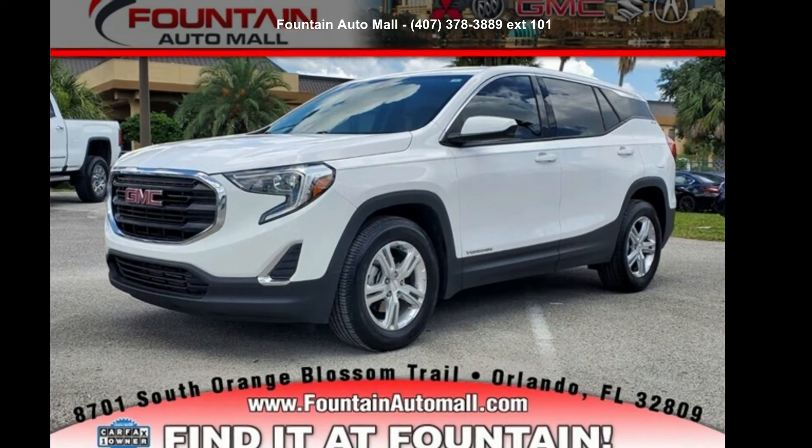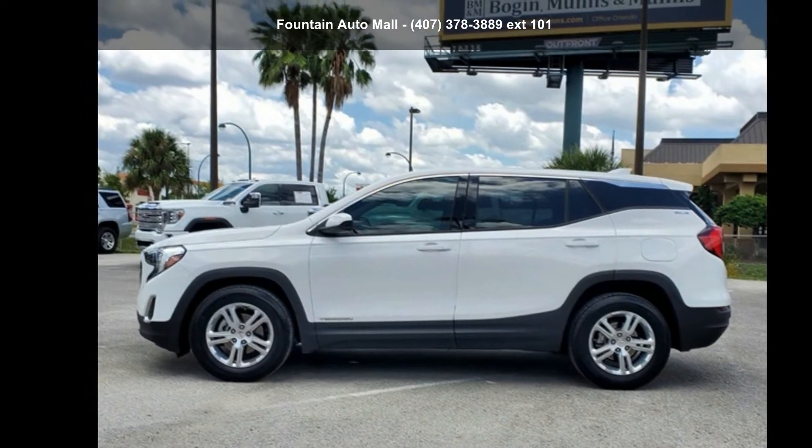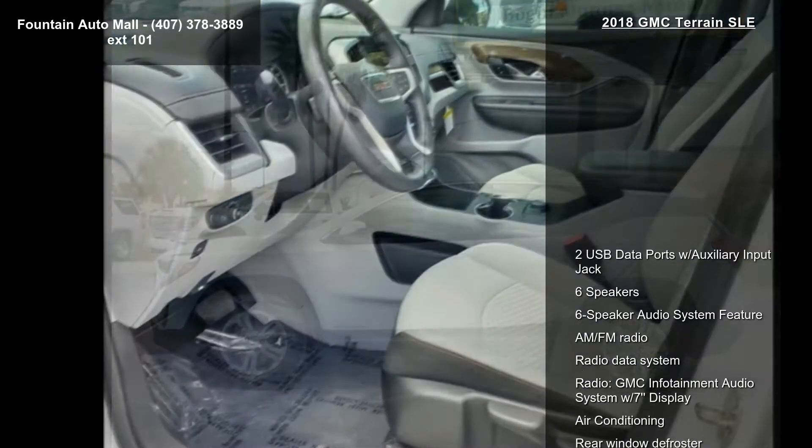Imagine yourself in this GMC 2018 Terrain SLE. If you are looking for an automobile with great features, look no further.